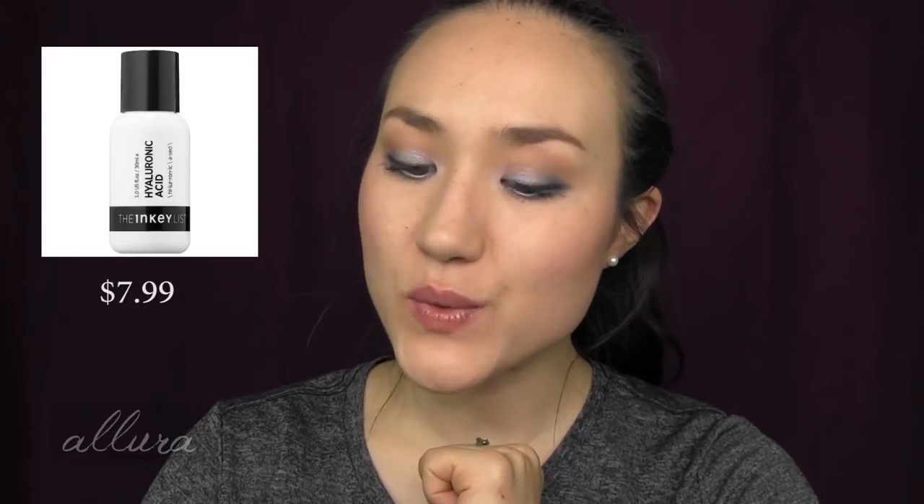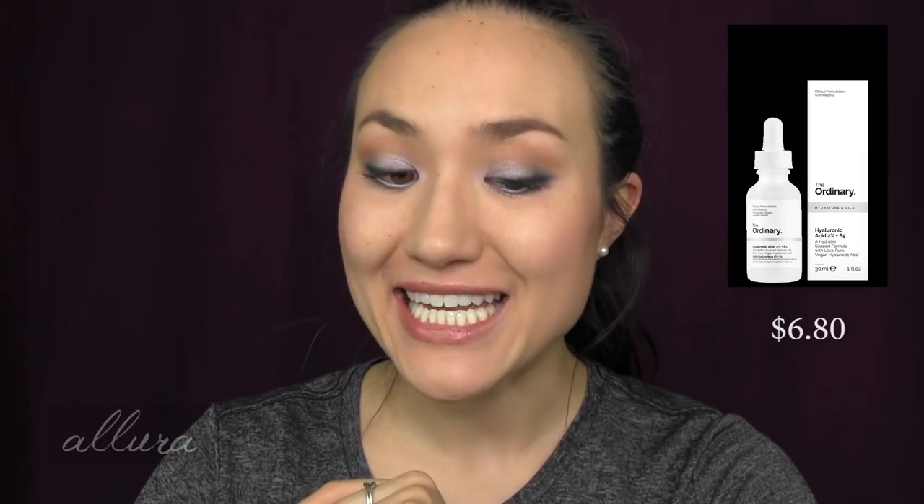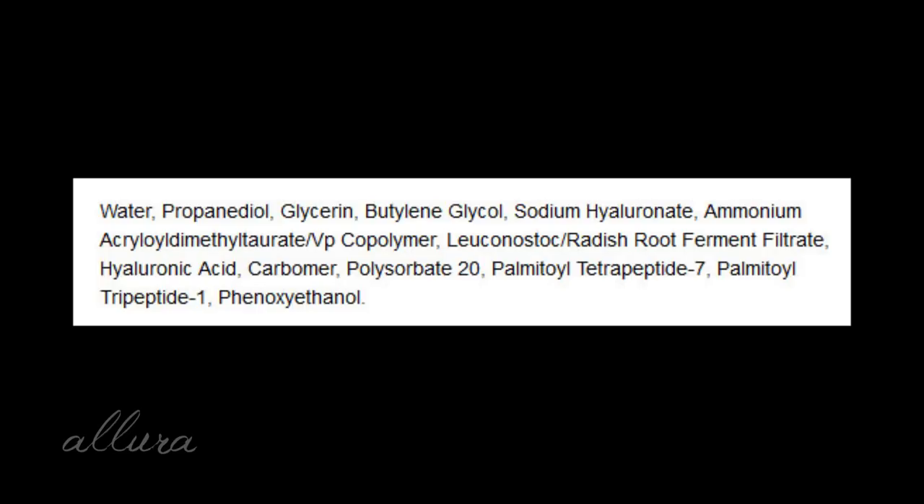Next let's look at their hyaluronic acid offerings. First, The Inkey List Hyaluronic Acid Serum retails for $7.99. On the ordinary side, we have their Hyaluronic Acid 2% plus B5, retailing for $6.80. So once again, pure numbers — The Ordinary costs less. In terms of amount, both The Inkey List and The Ordinary give you one full ounce, so you are paying less per ounce for The Ordinary's Hyaluronic Acid. Looking at the ingredients with the Inkey List, we have a good amount of glycerin, that radish root ferment which seems to be a common occurrence, hyaluronic acid of course, and also sodium hyaluronate.